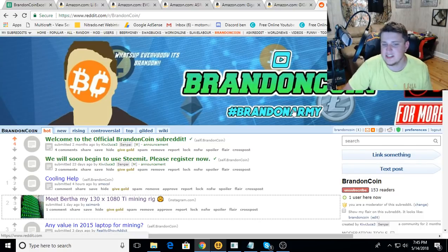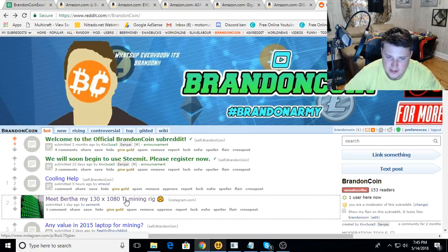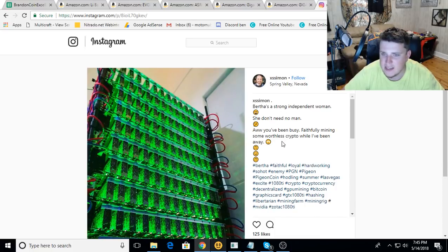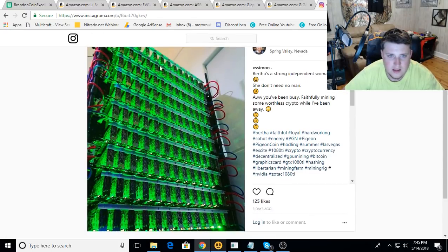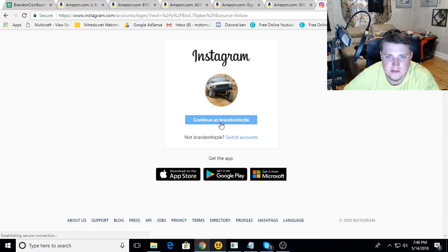Let's jump over to the Brandon Coin Reddit to find a rig of the day. If you're new to the channel and want to get your rig featured, go to the Brandon Coin subreddit - link in the description - click on 'new text post,' add a description, and link some pictures. I wanted to look at this one from Simon - he's got a 130 1080 Ti mining rig. This thing must bake your skin off - it's gotta be beyond hot or you're forcing air through it hard.